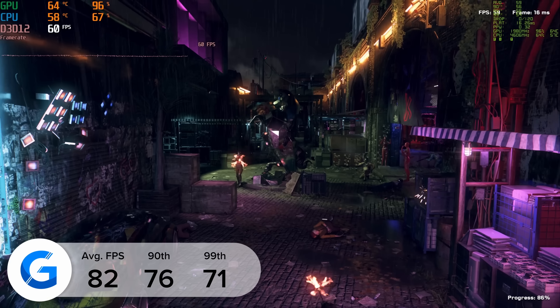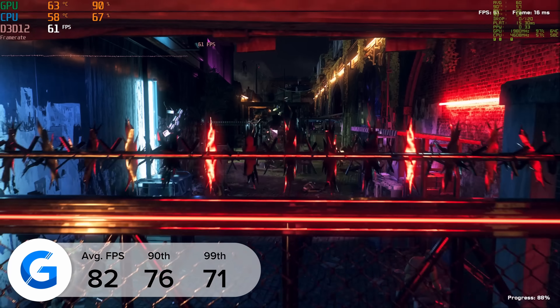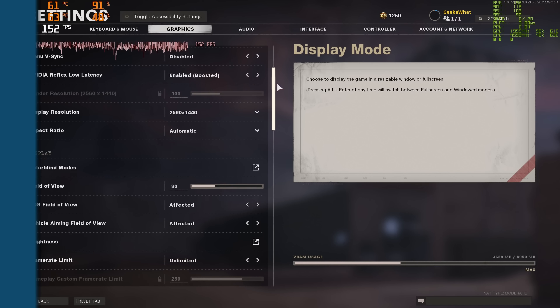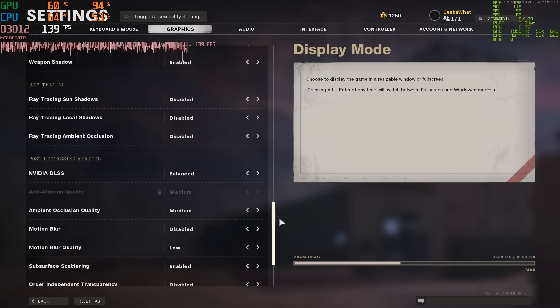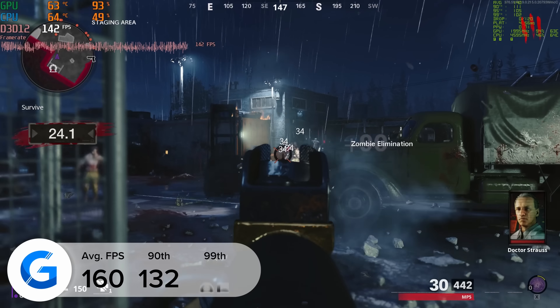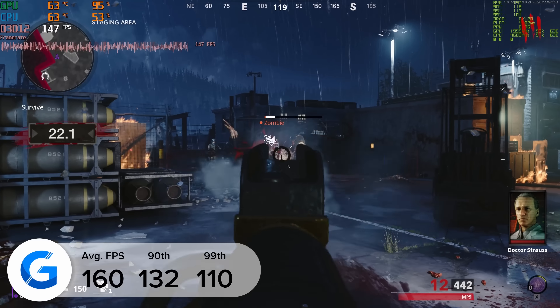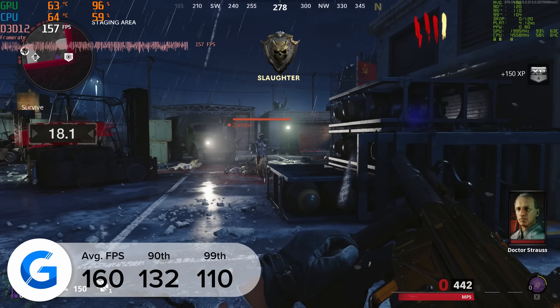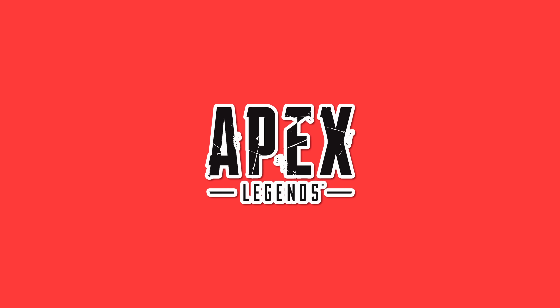It was a similarly positive story in Watch Dogs Legion. Here we tested at 1440p high with both ray tracing and DLSS enabled. This gave us 82 frames a second, which was around 25 FPS lower than with ray tracing disabled, but still a very solid result. Super playable gameplay, it looked visually fantastic as well, so it's a win-win all around.